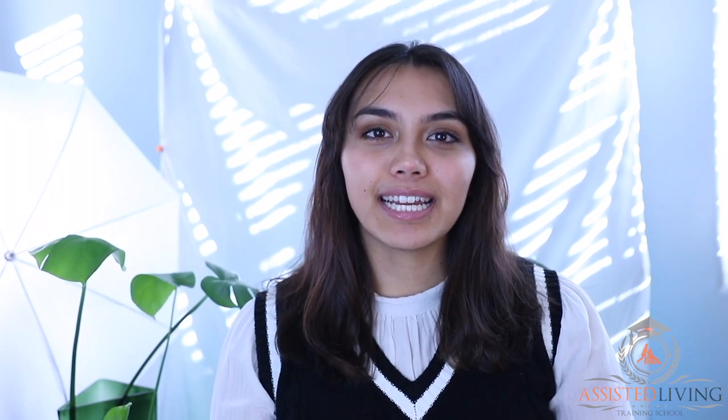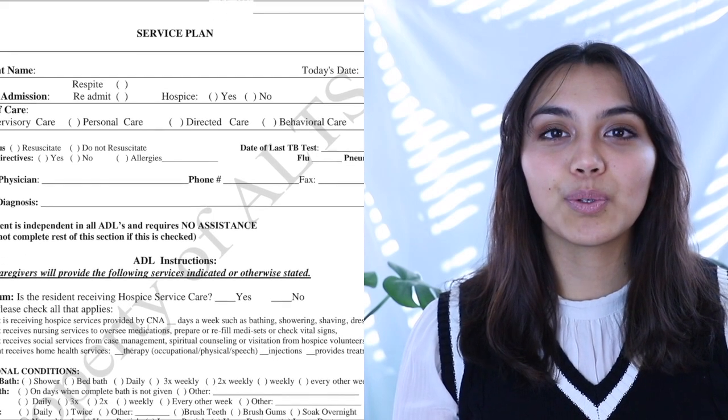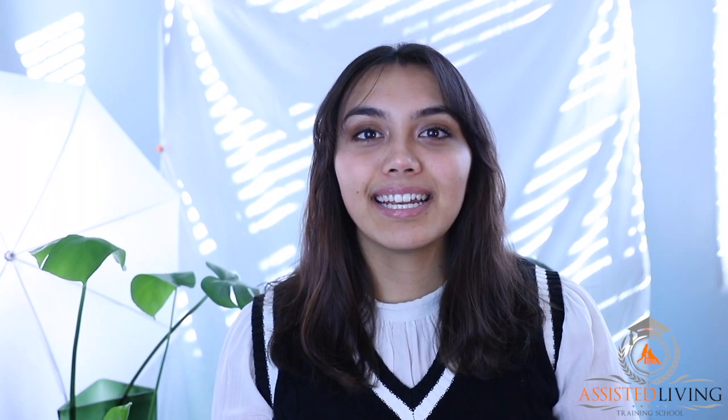Everyone in the care team contributes to the service plan. If you haven't already, please go back and watch the previous video on the care team. Before moving into a care home or facility, an assessment will be held with the care team to discuss the individual's interests, needs, and desires. This is to ensure that the resident is comfortable in the new setting and that quality care is provided. Beyond that, it is encouraged that this information is revisited and updated since needs and preferences change.